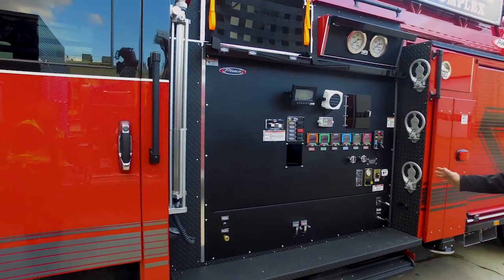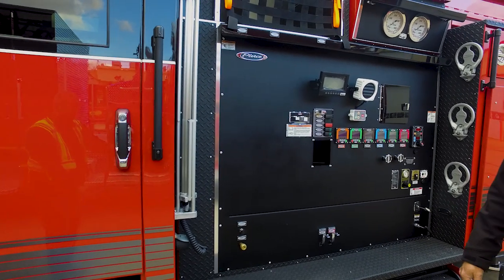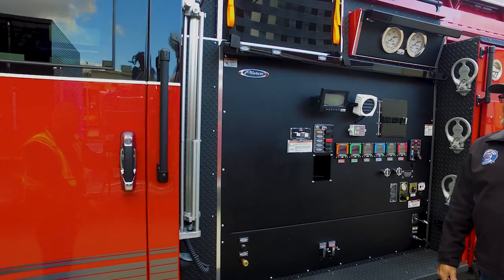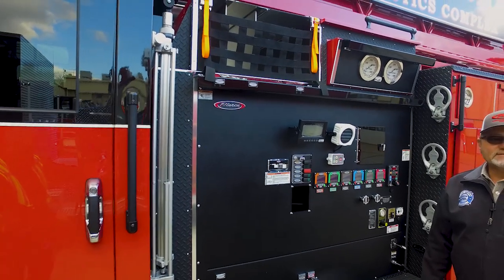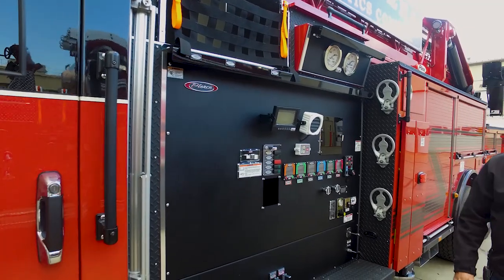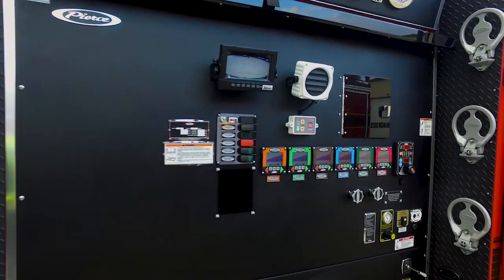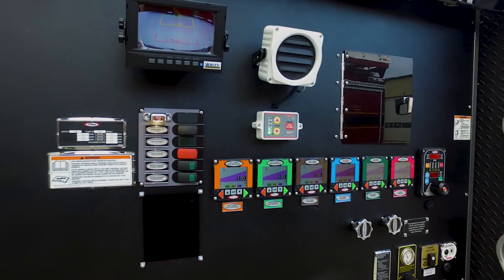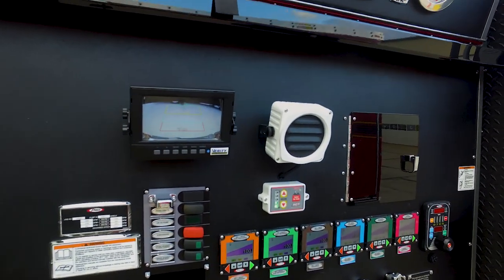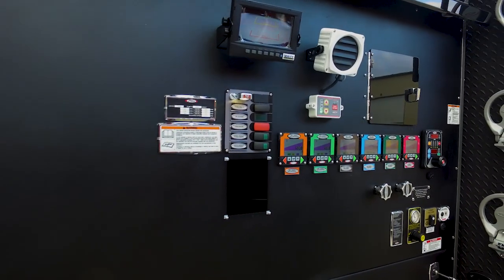Behind this pump module sits a Darley ZSM 3000 GPM water pump. That'll easily flow in excess of 6000 GPM at pressurized hydrant supply. If you take a look at the pump panel, you'll see that it's fairly simple and really easy to operate. It features the new Pierce electric-over-hydraulic valve actuators and valve controllers.